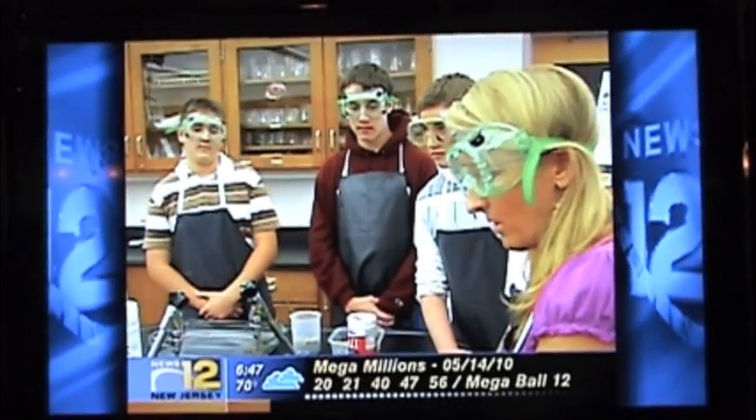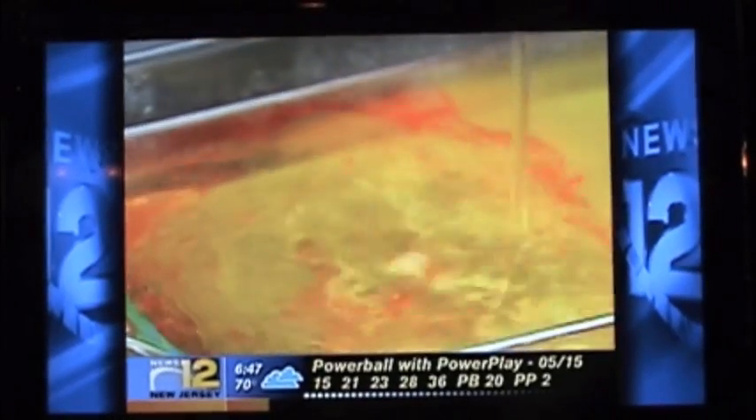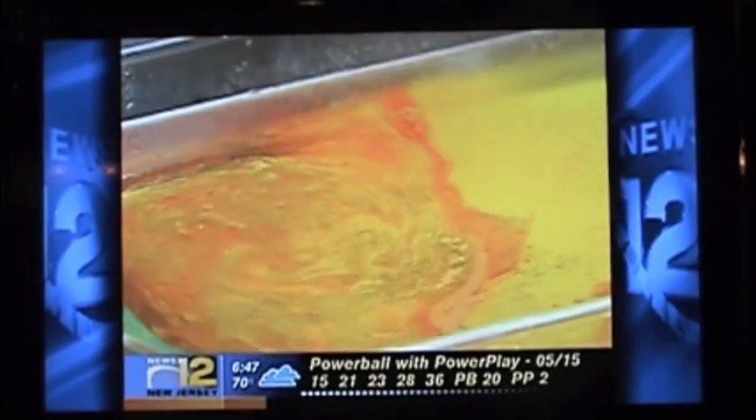An impact because scientists are taking the idea seriously. They're now looking into whether this classroom experiment could actually work in the Gulf, where there are variables such as wildlife, wind, and currents.